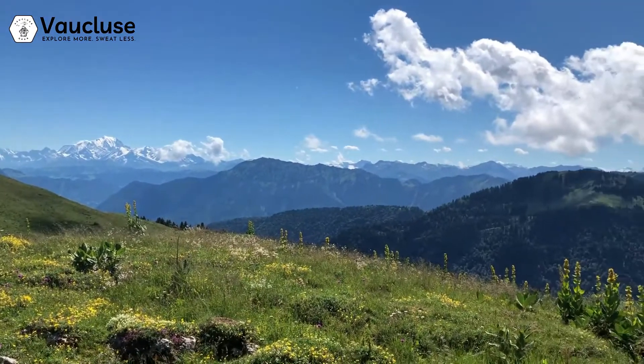Greetings, my fellow hiker. Brice from Vaucluse Gear, wanting to share with you my experience of hiking the French Alps in summer.